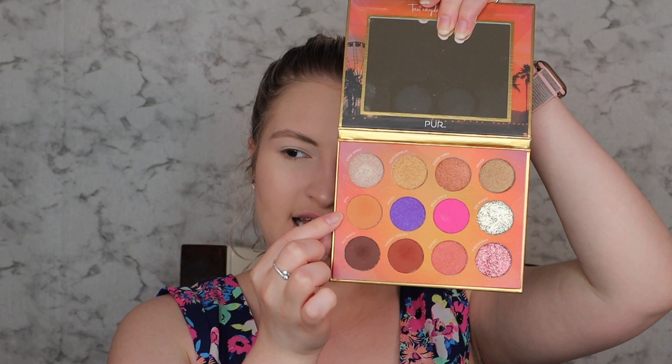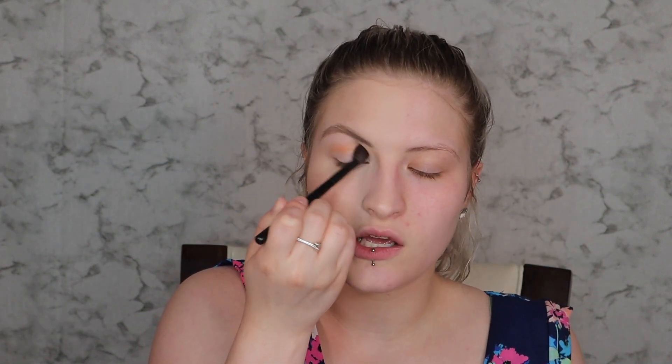I'm going in with the shade 'Epic' from the palette — a really orangey light brown, like a beige transition color. I'm taking that on a Sephora crease shadow brush and blending it right into the crease. This is going to help all the colors blend together and make the look more seamless. If you have problems with eyeshadow blending, use a transition color — it's going to make your look look so much more dimensional and smooth.